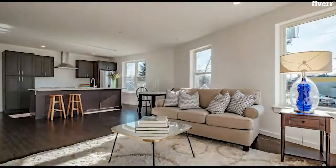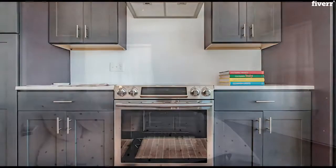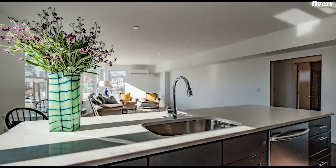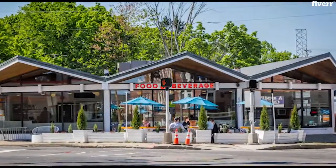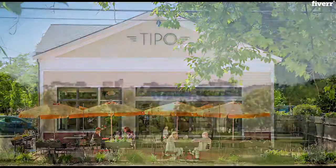Find yourself at home in this newly constructed open-concept condo with tons of natural light and featuring timeless and classic finishes. Located in Woodford's Corner, Portland's most walkable off-Peninsula neighborhood, you're just steps to several popular eateries and one block to Back Cove Trail.